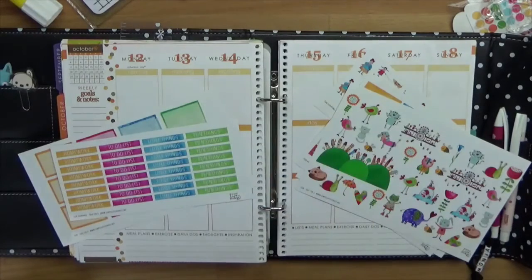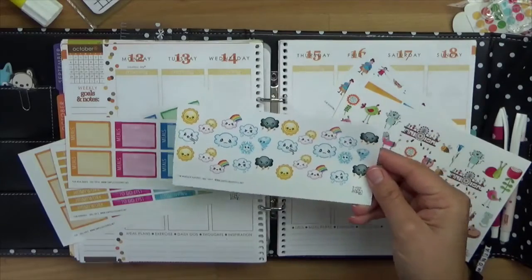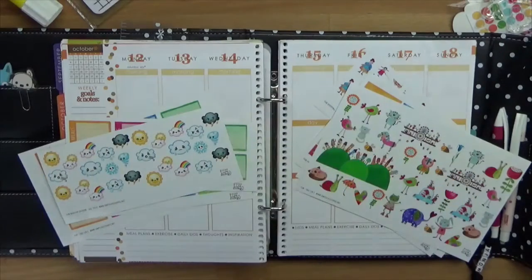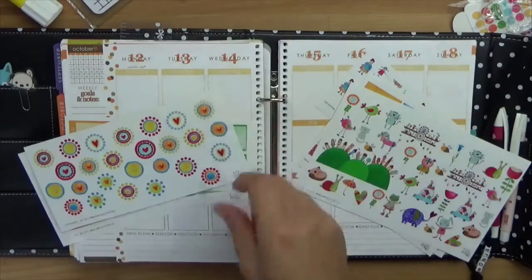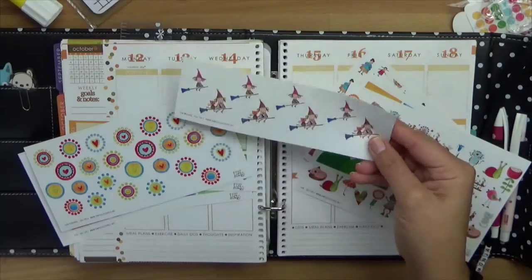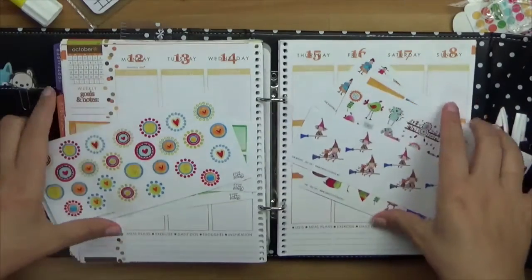Und dann noch die Box-Headings – also die packe ich oben hin: Morning, Day, Night. Das funktioniert für mich so gar nicht, deswegen die Box-Headings. Dann natürlich noch für die Mahlzeiten und die Wetter-Sticker, damit man weiß was man anziehen muss. Und am Ende noch die kleinen Hexen, wir haben schließlich Oktober.